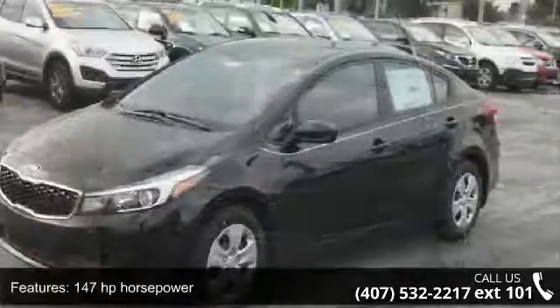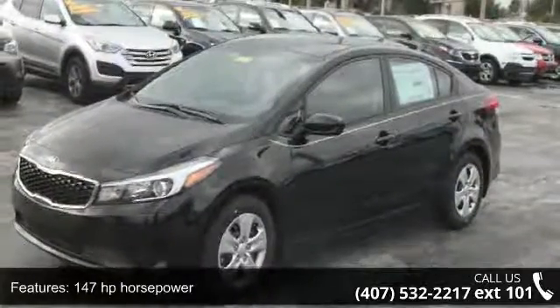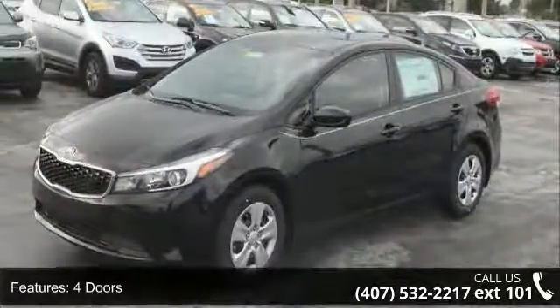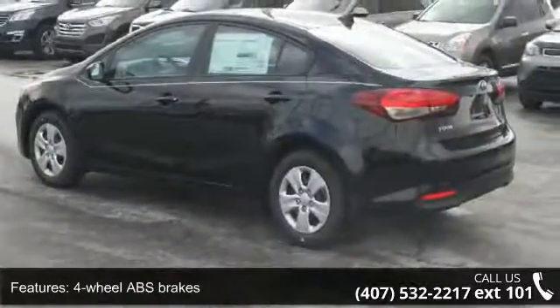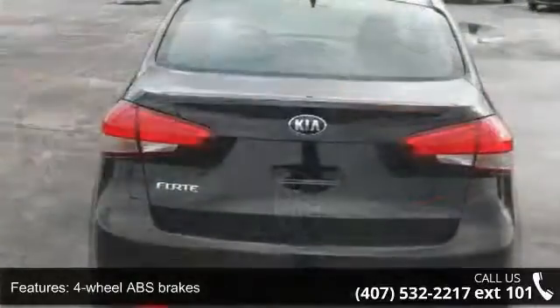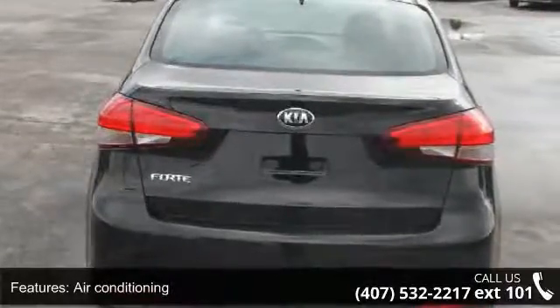This vehicle's top features include 147 horsepower, four doors, four-wheel ABS brakes, air conditioning, audio controls on steering wheel, automatic transmission, Bluetooth, and clock.